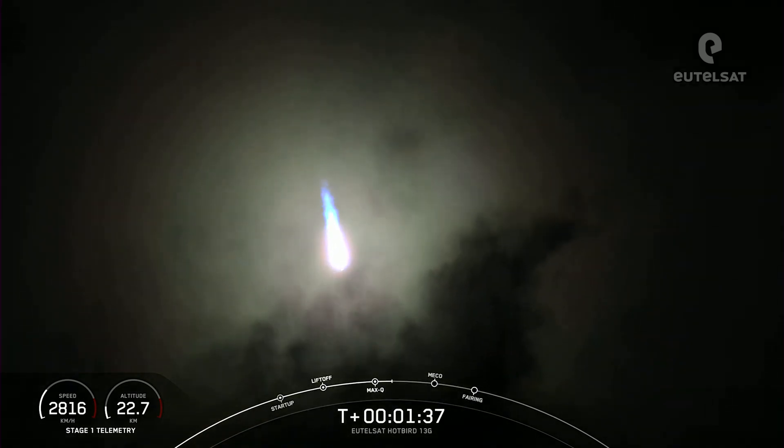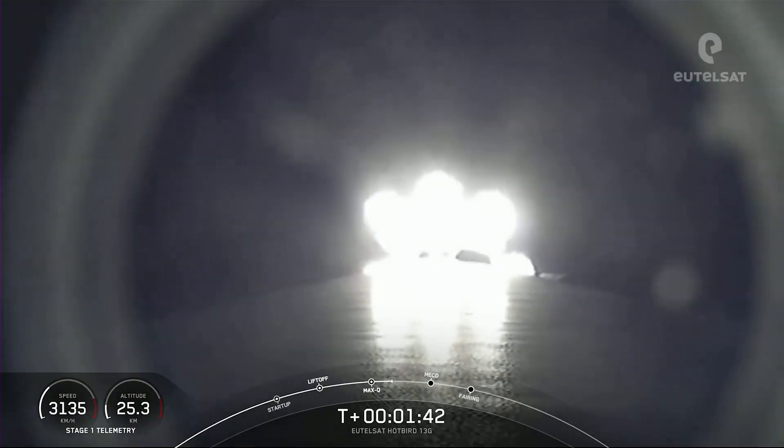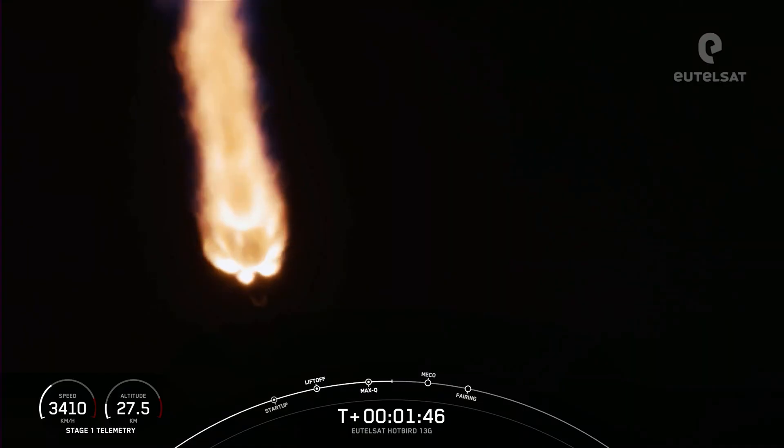In just about a minute, we'll have three events happening back-to-back. The first will be MECO, then stage separation, and then SES-1, which is second stage engine start one.